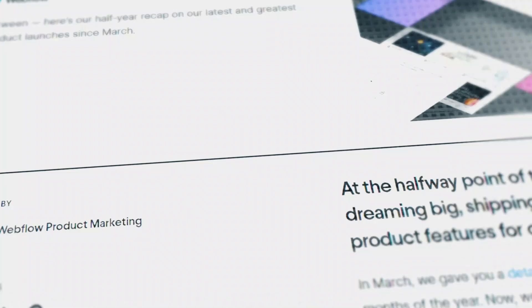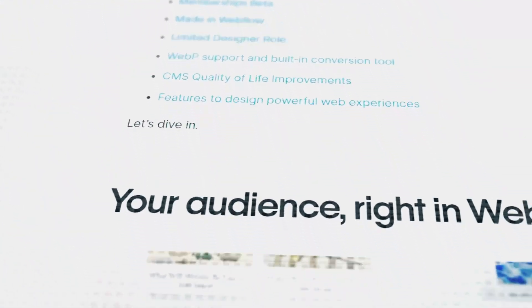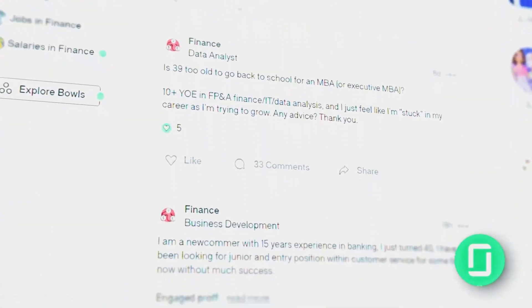Stay informed about industry trends — keeping up to date with the latest in Webflow and web development makes you a more competitive candidate and a valuable team member. Consider company culture and whether it aligns with your work style and career goals; tools like Glassdoor can provide insights into company reviews. Whether you choose freelancing or a full-time job, both paths require dedication to continuous learning and improvement. Decide based on your personal preferences, lifestyle needs and long-term career goals.